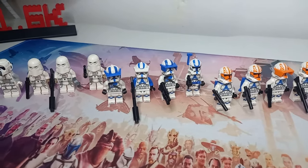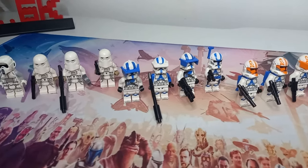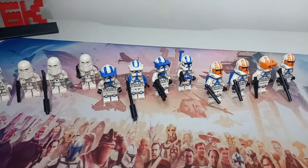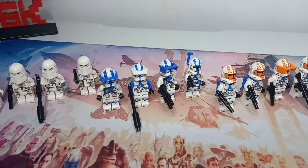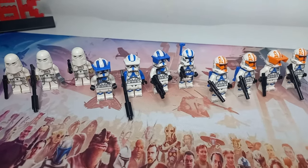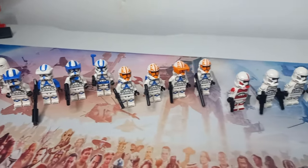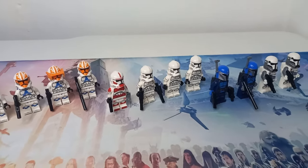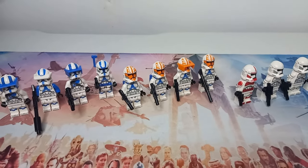Moving on to the Battlefront 2 figures — these are based on the different classes you could play as in the Battlefront 2 game, but we are missing one. We've got a heavy, a specialist, another heavy, and an officer. The reason we're missing an assault is that an assault is just a regular clone trooper, so I'm sure loads of people had assault classes from the 2020 battle pack. If you'd like to see a comparison between the 2020 and 2024 battle packs, definitely let me know in the comments.